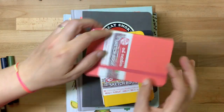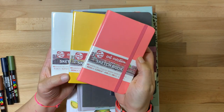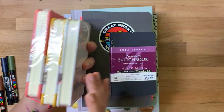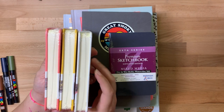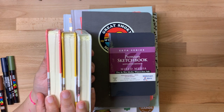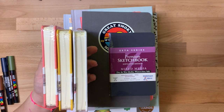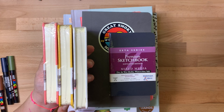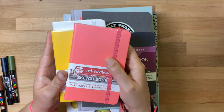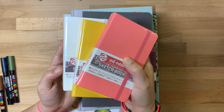Along those lines I have three of the Talens Art Creation sketchbooks in the same pocket size. Guys, these sketchbooks are so awesome — they have 80 pages and they're really thick. The paper is a cream color. I'd consider them fairly similar to the Moleskine Art Creation sketchbooks; the paper is a little thinner in these, but in all other ways they're totally comparable. You get way more pages in these and they cost a fraction of the Moleskine sketchbooks — I think I paid less than $5 for each of these little books, and a Moleskine is like $12 or $13.